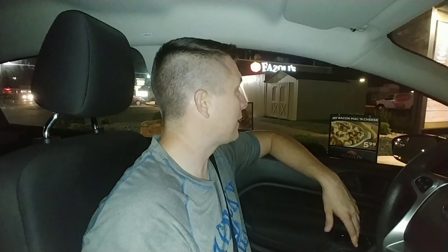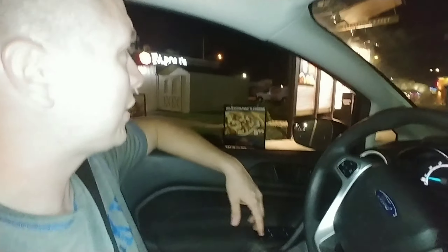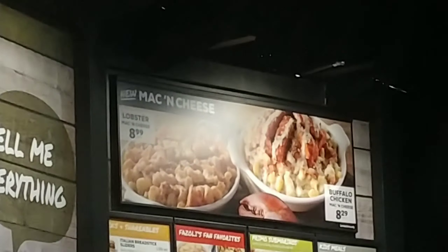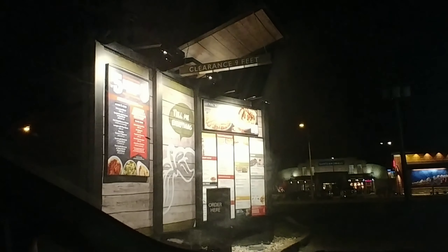It's Monday evening and I'm out late for dinner. I came by Fazoli's, saw they had some new items, and I'm sitting in the drive-through. I was gonna try their new bacon mac and cheese, but I look up and they have a new lobster mac and cheese — looks like it's $8.99. Tonight at Fazoli's, we're gonna try the new lobster mac and cheese.